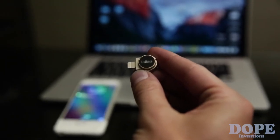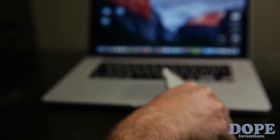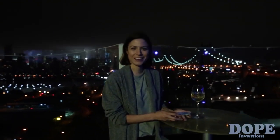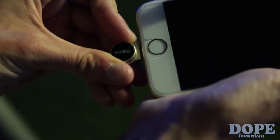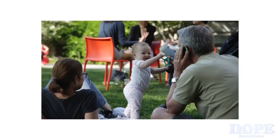It also comes with a lightning holder, which I can stick to the bottom of my phone. I totally forgot about my girlfriend. Gotta go. This is my girlfriend, Sarah. So do more with iDyme.